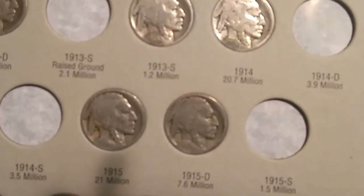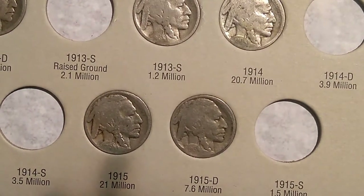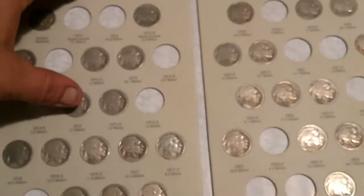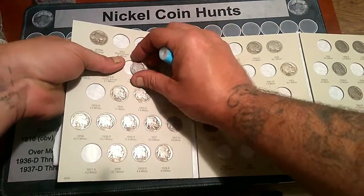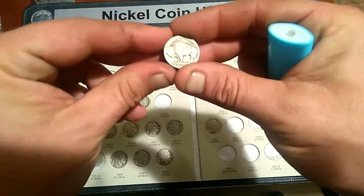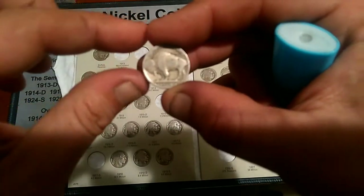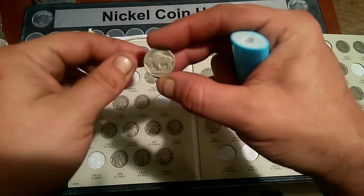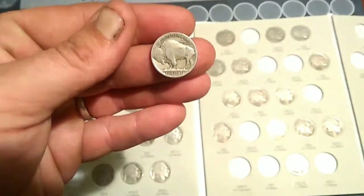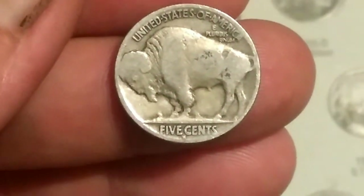The 1913 S. Now, the difference between the Type 2 and the Type 1 is the Type 1 has a raised ground, the Type 2 has the flat, normal ground. This is a Type 2. Absolutely amazing. I did buy this off of a roll from a Facebook group. Look at that, everybody — Type 2 she is.